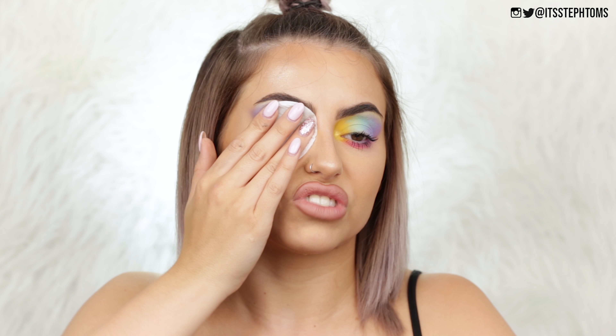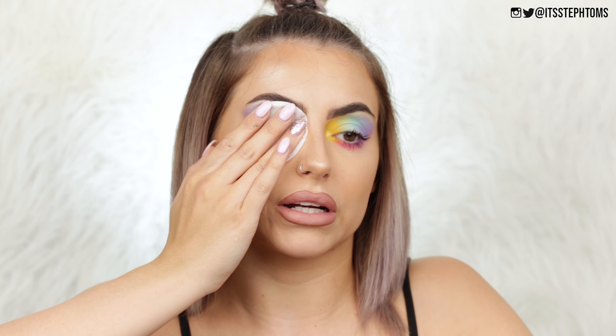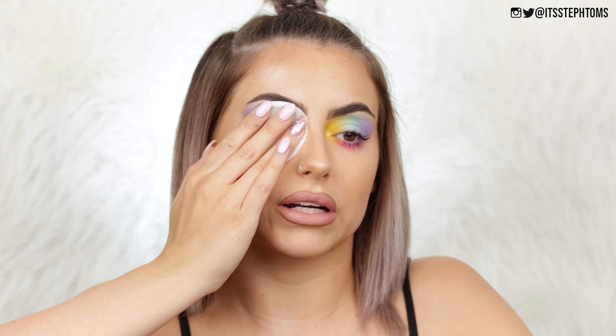As soon as I asked you guys on Twitter if you want me to do this video, a few of you were like 'I'm praying for your skin.' But you know, YOLO. So let's get this off my face and get this stuff on.